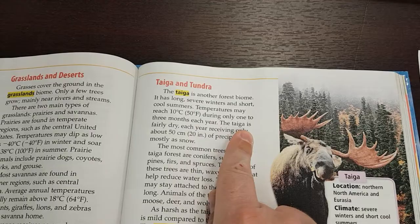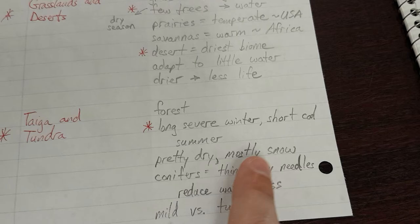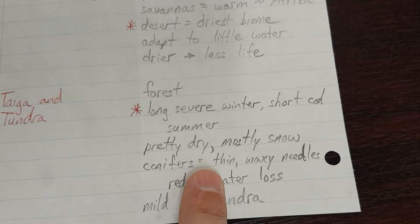The taiga is fairly dry, each year receiving only about 50 centimeters or 20 inches of precipitation, mostly snow. The most common trees in the taiga forest are conifers, such as pines, firs, and spruces. The leaves of these trees are thin, waxy needles that help reduce water loss.